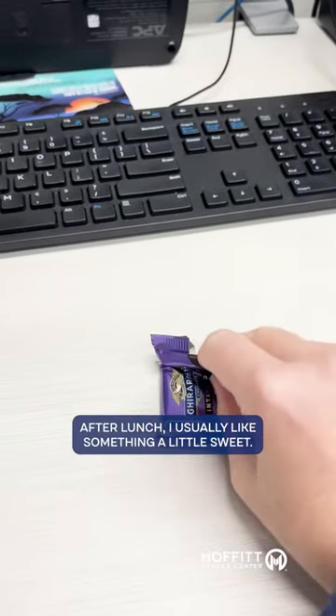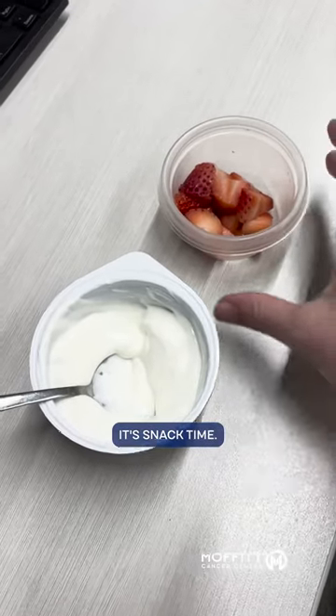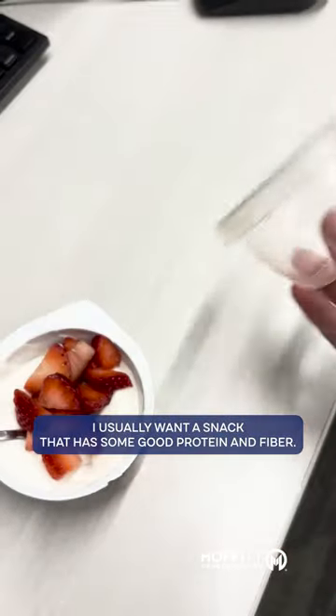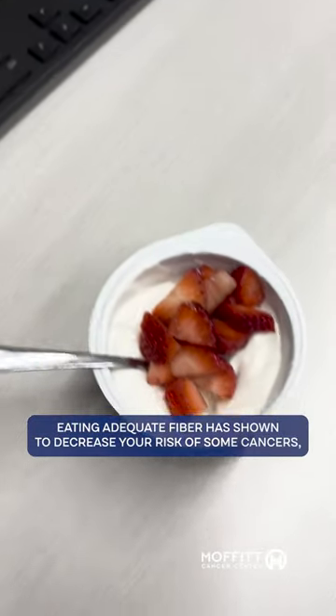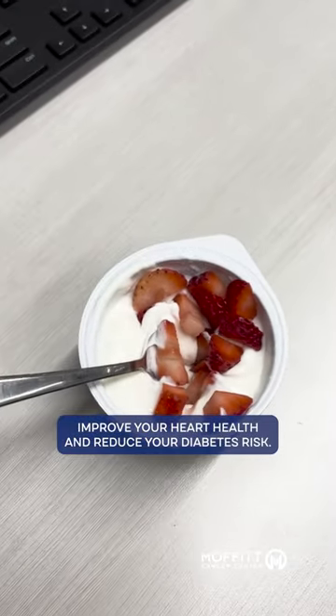After lunch, I usually like something a little sweet, and this week I have some dark chocolate. It's snack time — I have Greek yogurt and fruit. I usually want a snack that has some good protein and fiber. Eating adequate fiber has shown to decrease your risk of some cancers, improve your heart health, and reduce your diabetes risk.